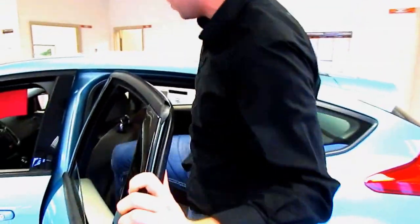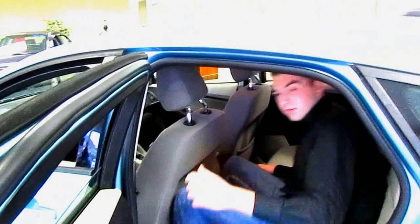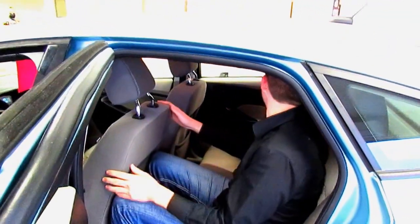Look at how much room there is — I'm a tall guy but I can sit in here, perfectly comfortable. Two other giants can sit back here. Lots of room for everybody.